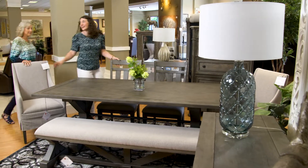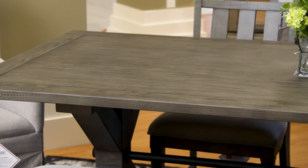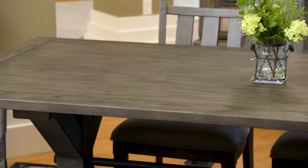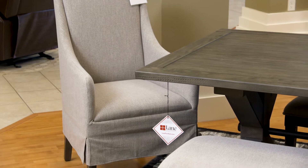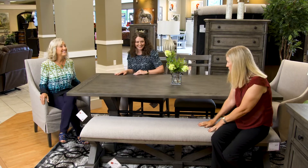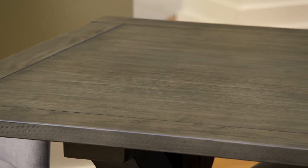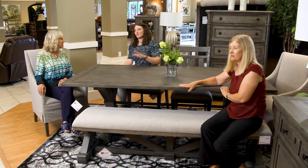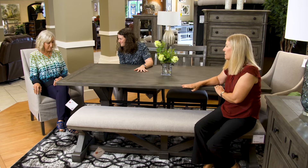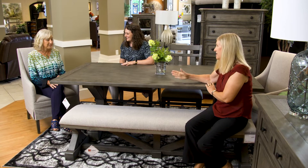Let's take a look at this great dining table set. It comes with traditional chairs, but you also have the option to do these fun accent chairs. We know you really wanted a bench, and we love the finish on this — it's a beautiful gray water finish that feels more updated and modern. The trestle base is perfect; it doesn't have legs, which is ideal for such a narrow space.